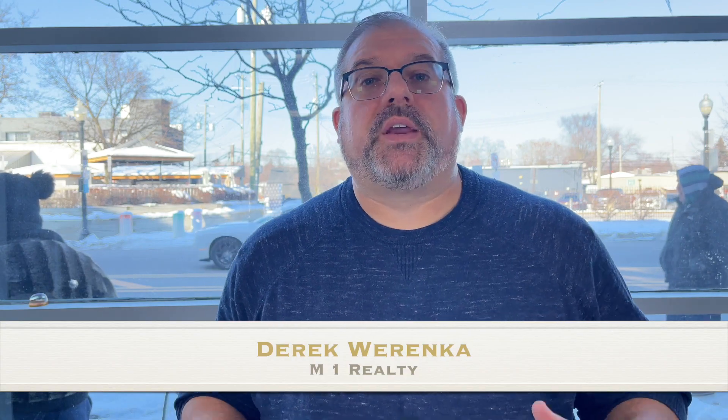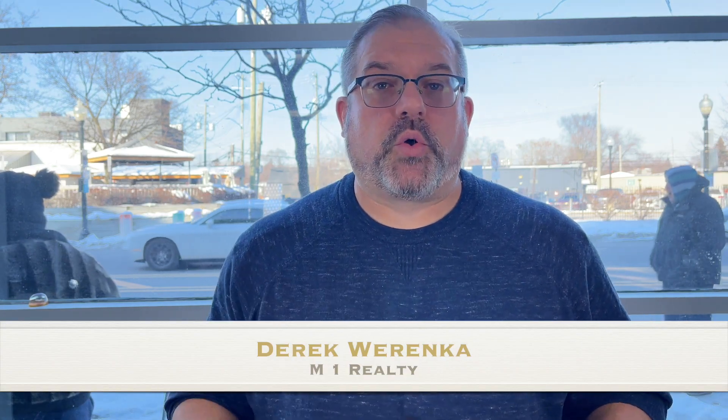Hey guys, Derek Warenka here from M1 Realty. I'm the broker owner and founder of the company. Started this in 2014 right here in Ferndale, Michigan, and we're now the number one real estate firm in the city of Ferndale. I've got an all-star team of agents. Whether you're looking to buy, sell, invest, rent — whatever you need, we've got you covered.